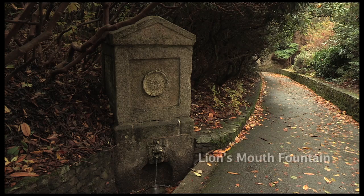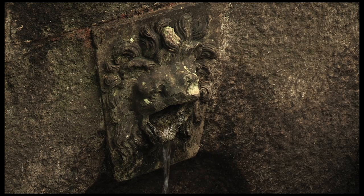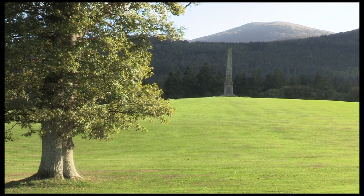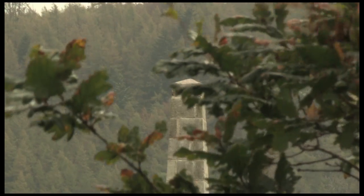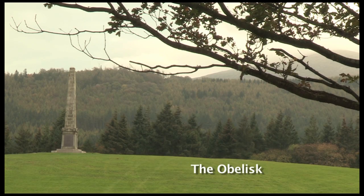Another feature of the domain is the Lion's Mouth Fountain, essentially dating from around 1810–1815 — the Regency or Napoleonic period — where water would pour out of a lion's mouth. There is a lovely photograph from the 1860s or 70s of two women of the house getting water from it. The obelisk is a later feature, very much part of the landscape park, built by the Earl of Roden in memory of his second son who was killed during the Napoleonic Wars.